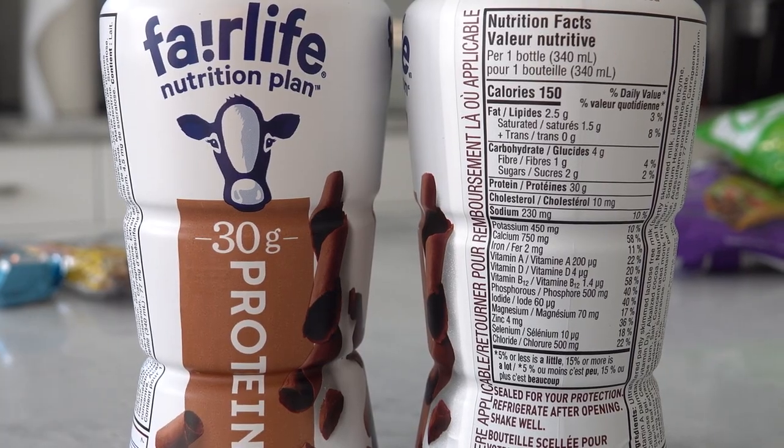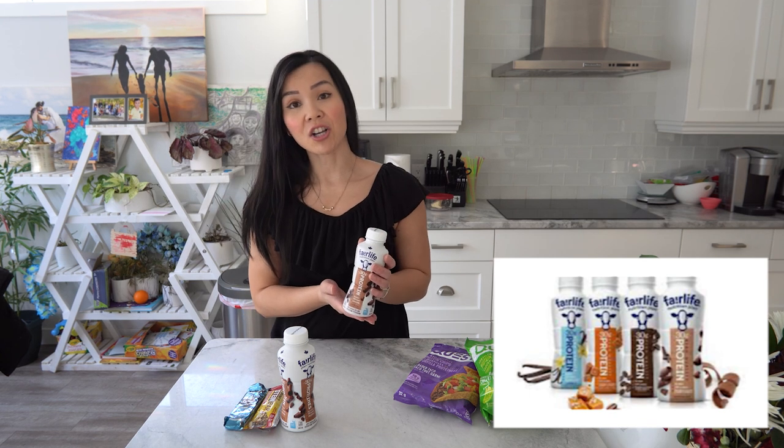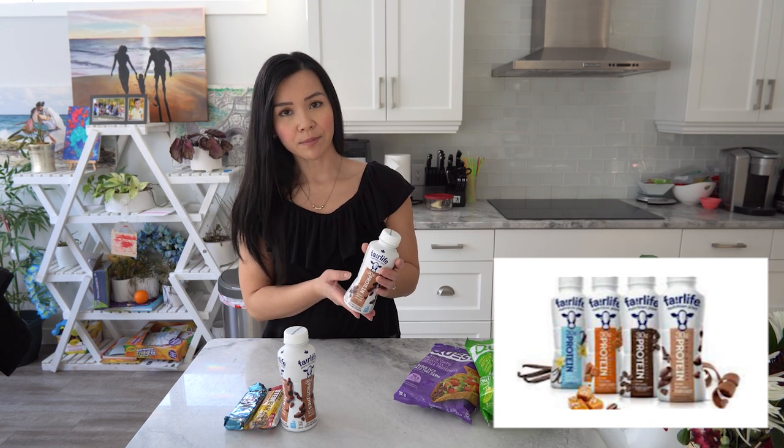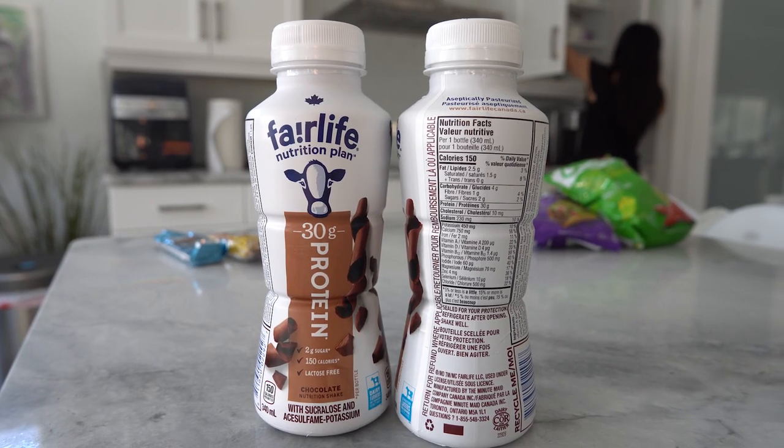These Fairlife drinks will help fill that sweet craving. I like these Fairlife protein drinks — you can actually find these at Costco. I like these drinks because you don't actually have to refrigerate them, so it's so easy to just pack in your bag and be on your way.